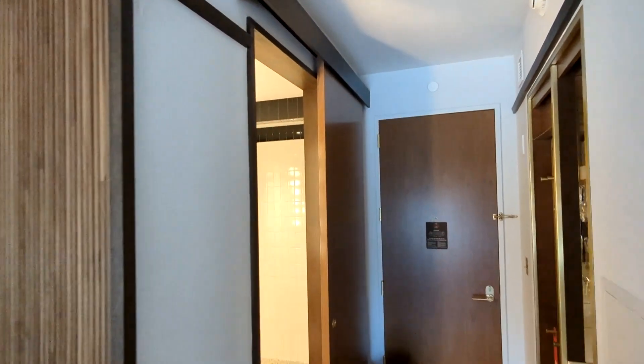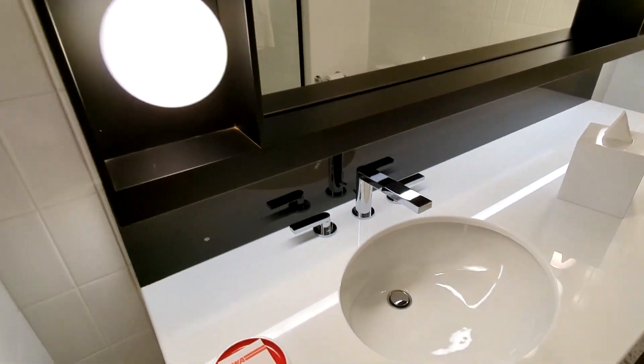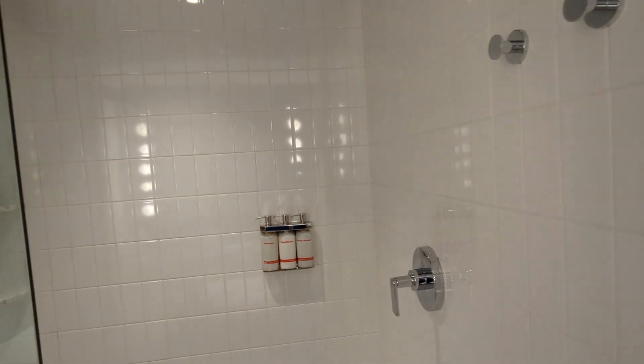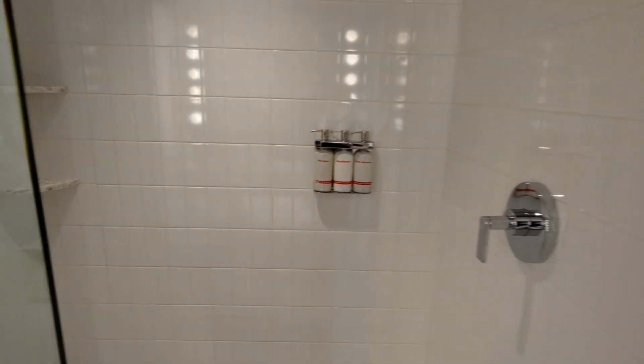You have a sliding barn-style door. Here's your sink with some soap, tissues, and towels, your toilet, and then a stand-up shower with large liquid shampoo, conditioner, and body cleanser.